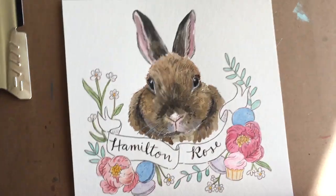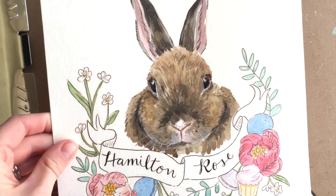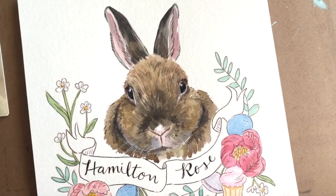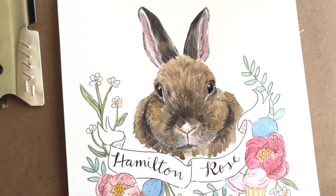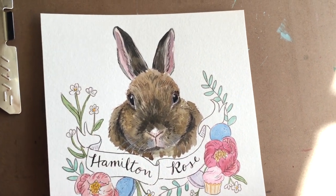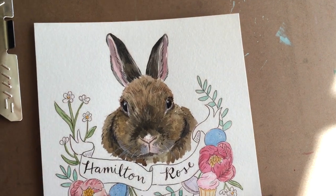When I started this vlog I said I needed to work on some custom orders, so I thought I would show you guys how one of those turned out. This is for someone in Canada who has a vegan bakery, so I've included some macaroons and a cupcake as well as her bunny and some flowers. I think it turned out really cute and she was really happy with it, so I've got to get that shipped out later this afternoon.